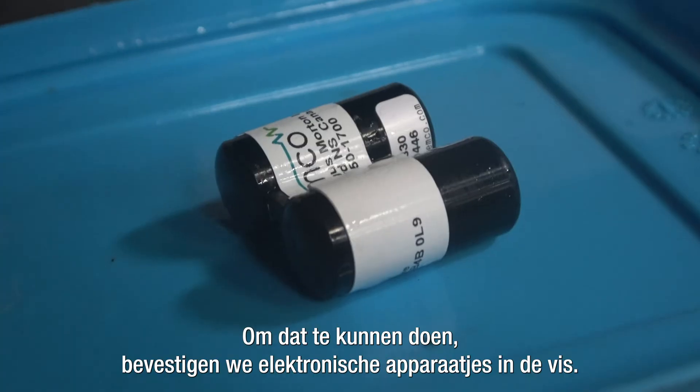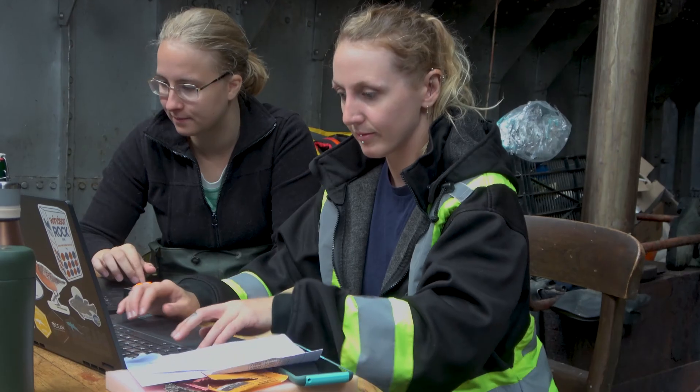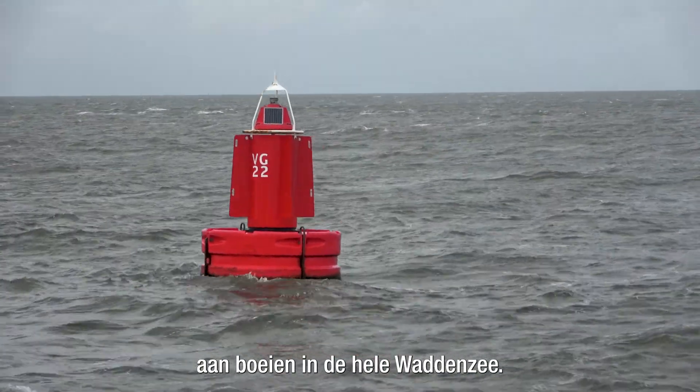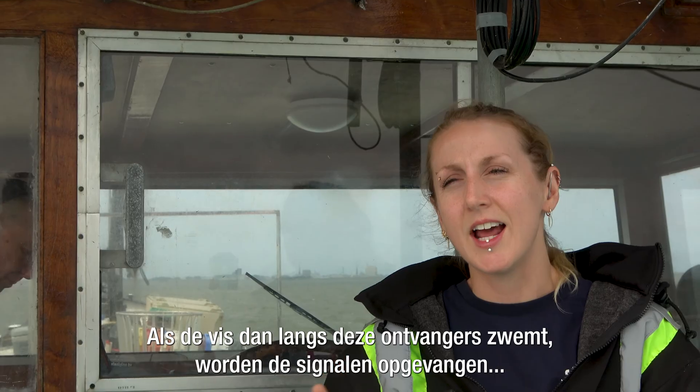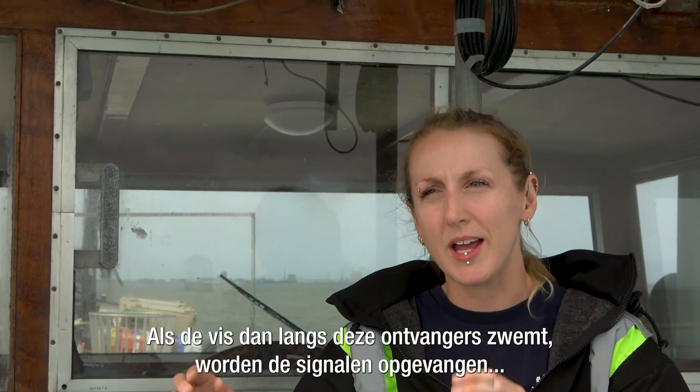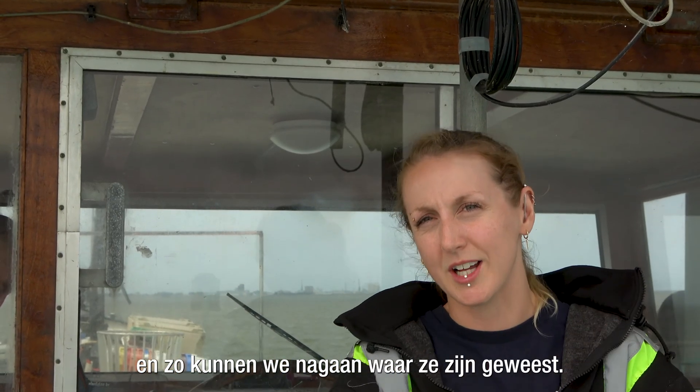To do that, we attach electronic devices to the fish. The tag produces a signal. We attach these acoustic receivers to buoys all across the Wadden Sea, and then as the fish swim by these receivers, their tags are picked up and we can trace where they've been over time.